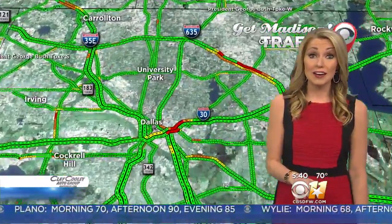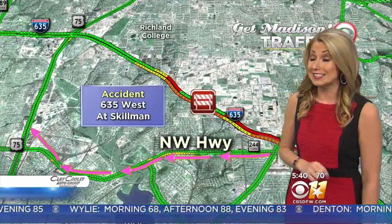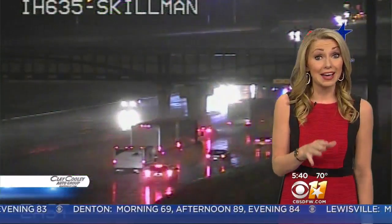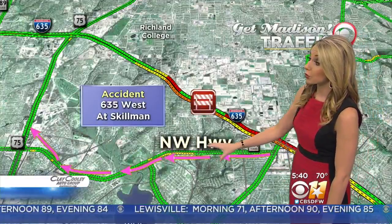If you are trying to find an alternate route, do not take 635 west because there's a major accident at Skillman that had the freeway closed. I can report that one lane is getting by, but it's very slow going. My suggestion would be to take Northwest Highway instead.